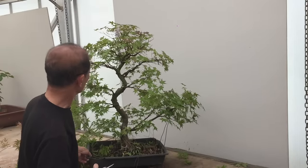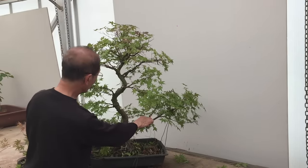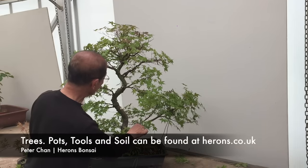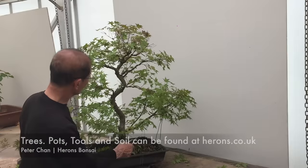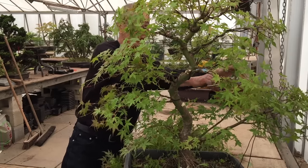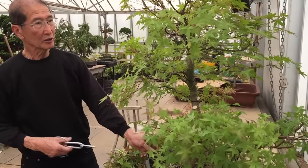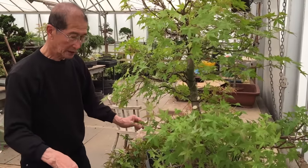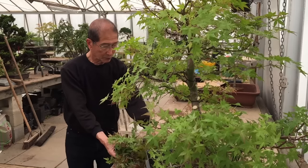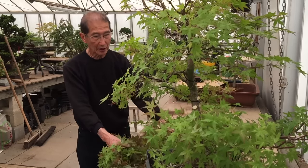You can see that this tree is well on its way to becoming refined. As I said, this is only a sacrificial branch to thicken the base, but it is still quite a nice branch to have in the final design — so whoever buys this tree may still want to keep it. As you can see, we've removed about half the foliage and half the unwanted branches.